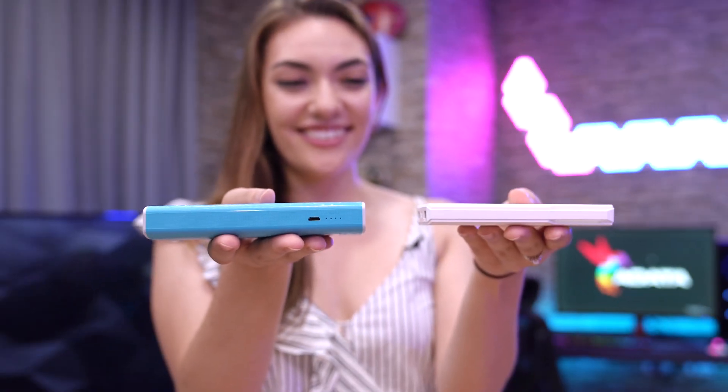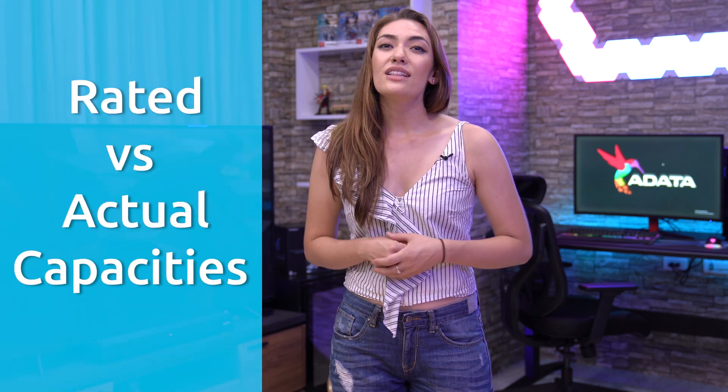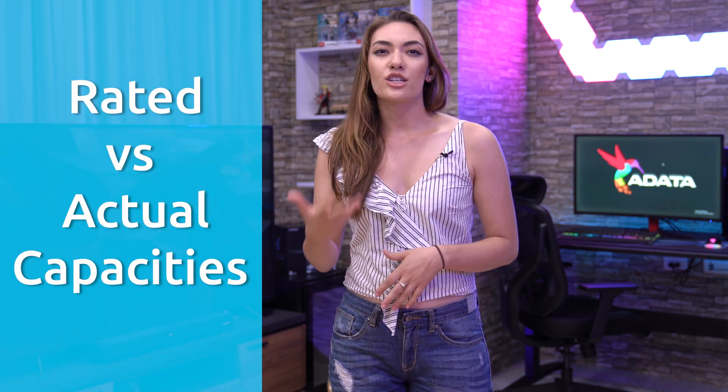Li-Po batteries are also less likely to leak electrolytes, so they don't lose charge over time, which is a big plus. When looking at power banks, one of the main differentiators is capacity. But what exactly does capacity refer to, and what are the different kinds of capacities? For this, we'll be taking a look at the differences between rated and actual capacities. The rated capacity is basically the capacity value of a power bank on paper, which will always be different from its actual capacity due to a number of factors.